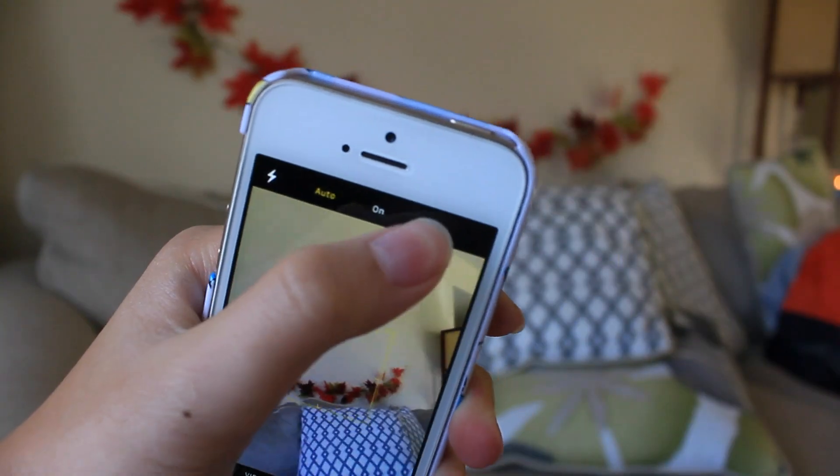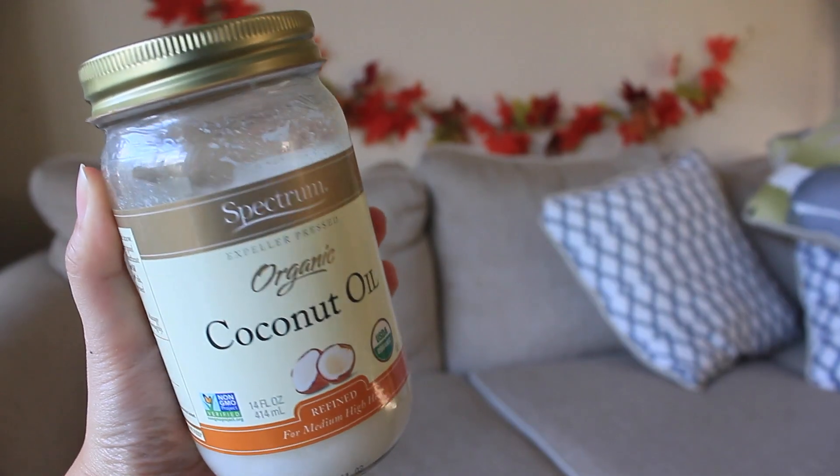Number nine: turning off the flash on your camera app will actually save battery, even if you're not using the camera app. Number ten: massage your nails with coconut oil to make them strong and healthy.